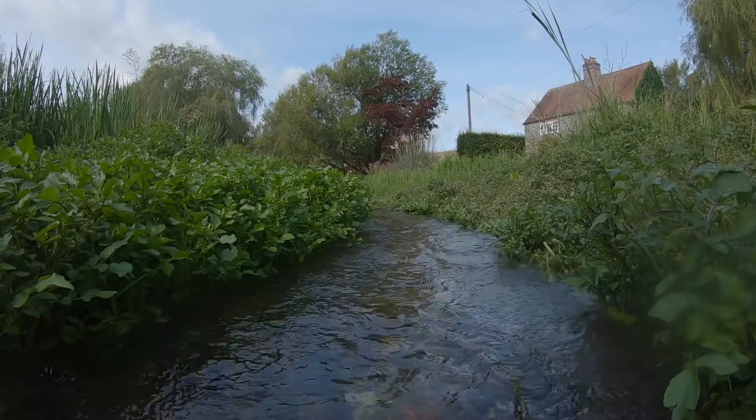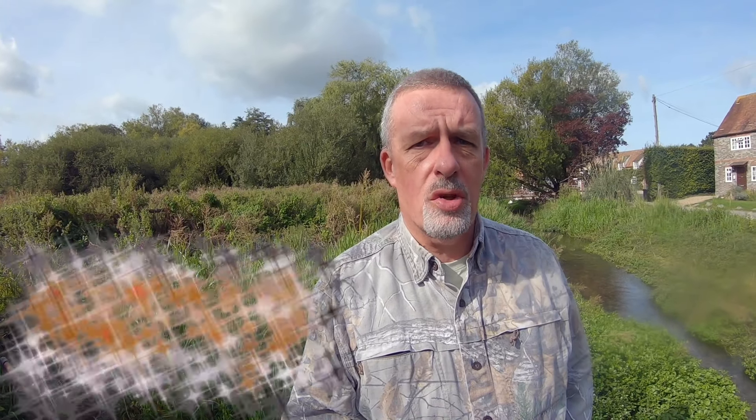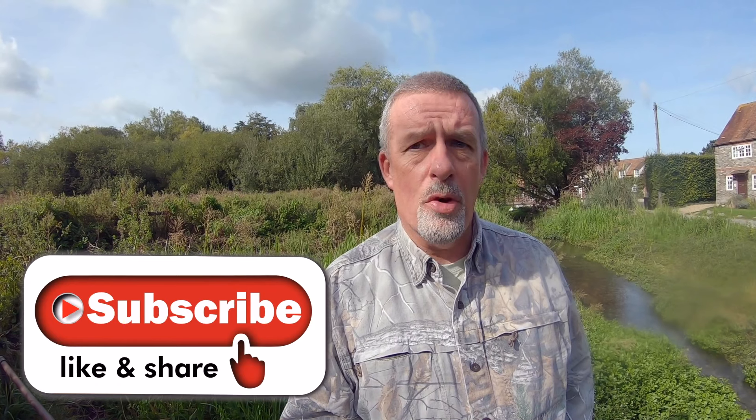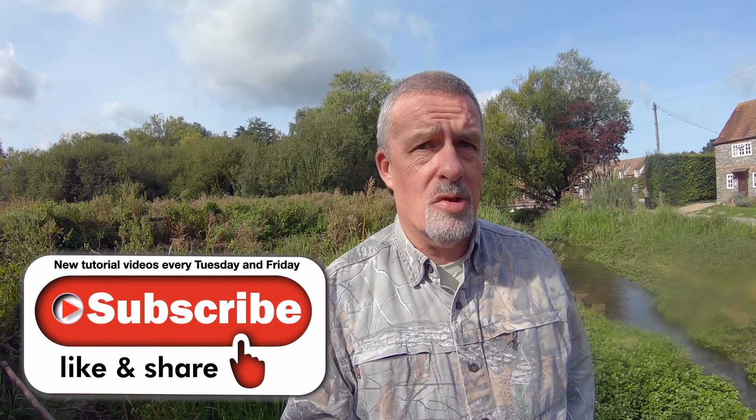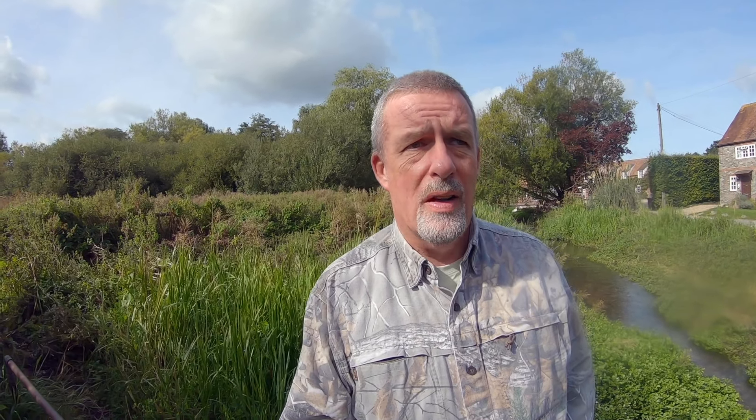I'm going to have to muddle through and see how I get on. I've had a very quick look at the river — it's crystal clear. I think I'm going to start with dry fly initially, see if I can tempt something up. Fish will see everything that goes past them in this clarity of water, so I'm hoping for a bit of sport on the dry.